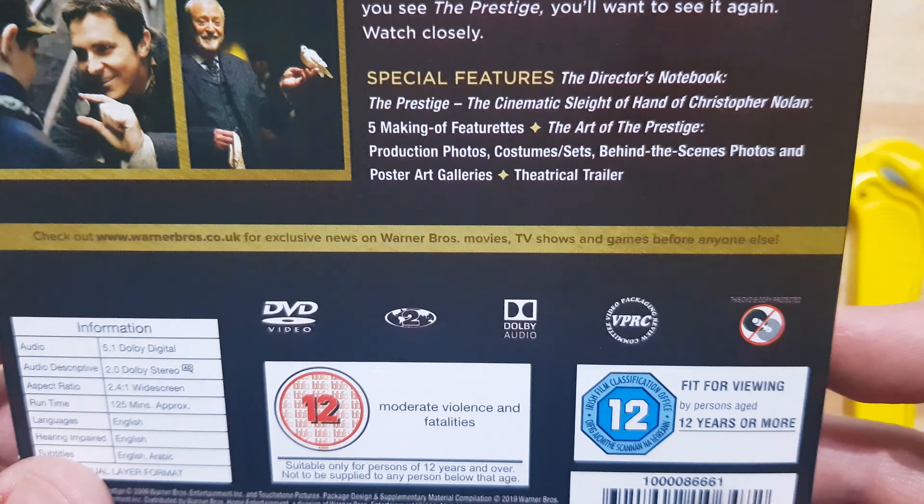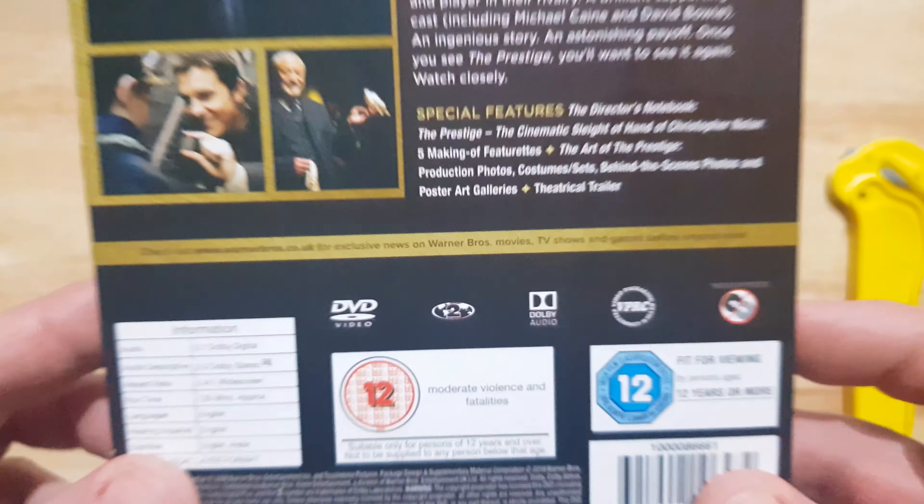It says it's region 2 locked and DVD protected, but luckily I have a DVD region-free player. I am working on getting a multi-regional Blu-ray player as well. Someone told me I don't need to do that with 4K because apparently all 4Ks are region free — I may look into 4K, but that's something I can invest in later when it becomes an affordable price.